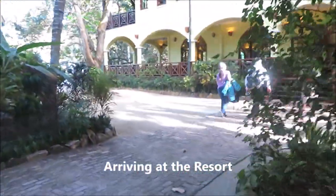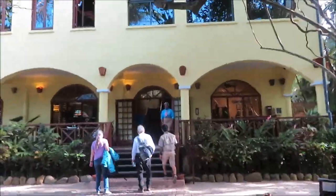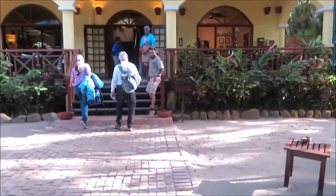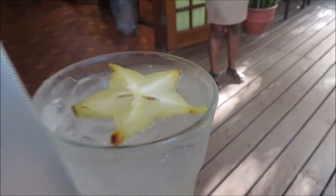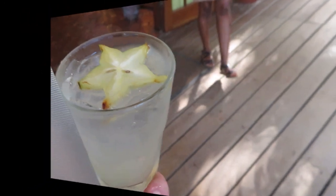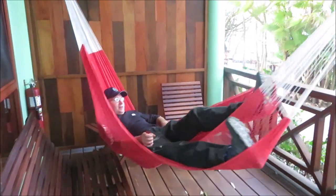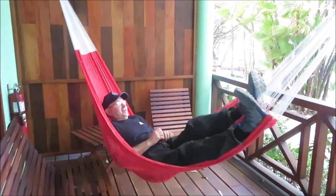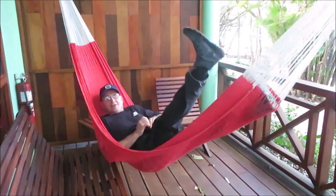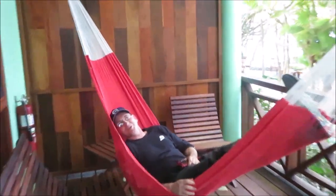All right, we just got here. Steve's in resting mode already — we ain't even barely got started, ain't even got unpacked or anything. It's pretty comfortable there.